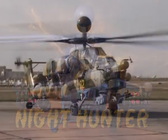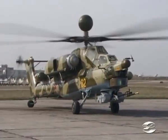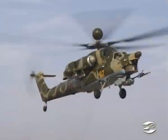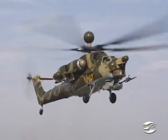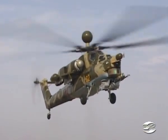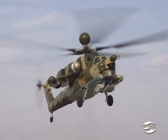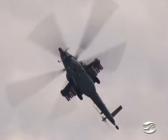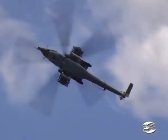The Mi-28N export variant is the high-tech fighting machine that meets most international requirements of the class of helicopters. The helicopter was developed taking into account the design and operation experience of the Mi-35 and similar types of choppers. The Mi-28N export variant features high dependability, alertness, and performance.